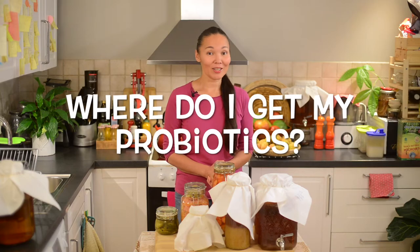Where do I get my probiotics? A question I get quite often, so today I'm going to answer it and share with you my favorite recipe. My name is Tanzila, welcome back to my channel.